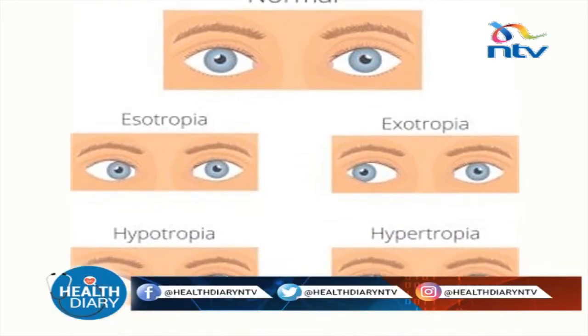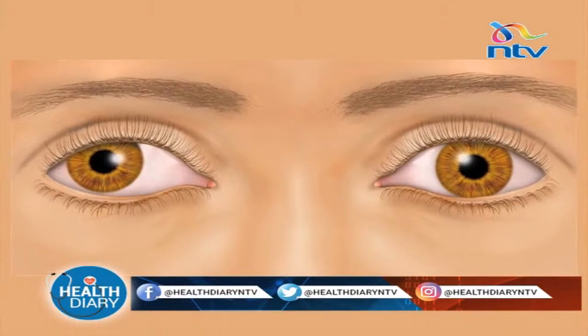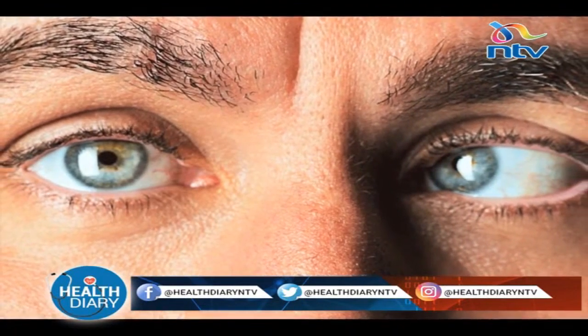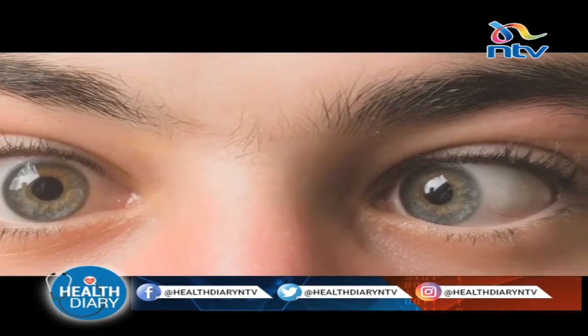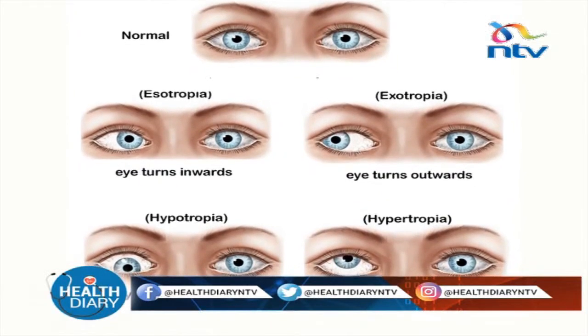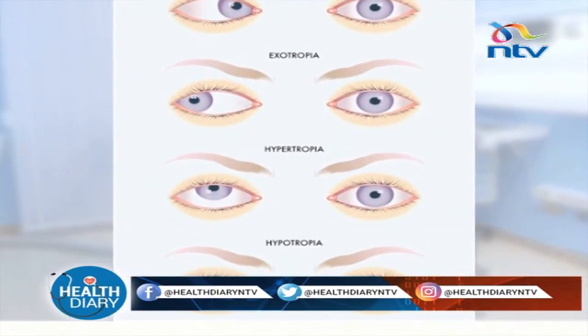A squint or strabismus is a condition in which the eyes do not align properly. It usually occurs when the muscles that control the movement of the eye and the eyelid are not working together, resulting in both eyes being unable to look at the same spot at the same time. It is estimated to affect around 2.5% of the general population.